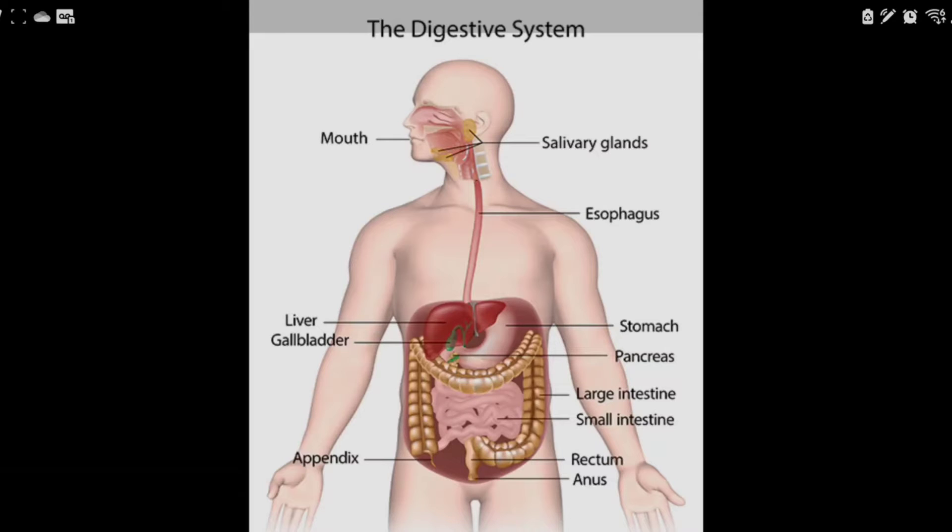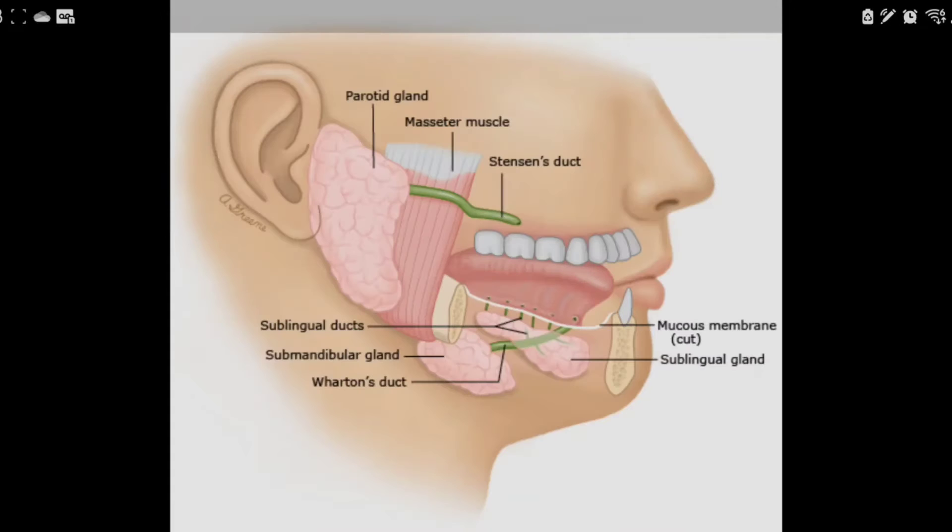Moving on to the structure of the accessory organs of the GI system, I'm going to focus on the salivary glands, the liver, the gallbladder, and the pancreas. For the salivary glands, there are three pairs — one set on each side of the face. One is right in front of the ear and towards the back of the jaw. Another is underneath the tongue, and the last one — the submandibular — is on the inside of the jawbone.